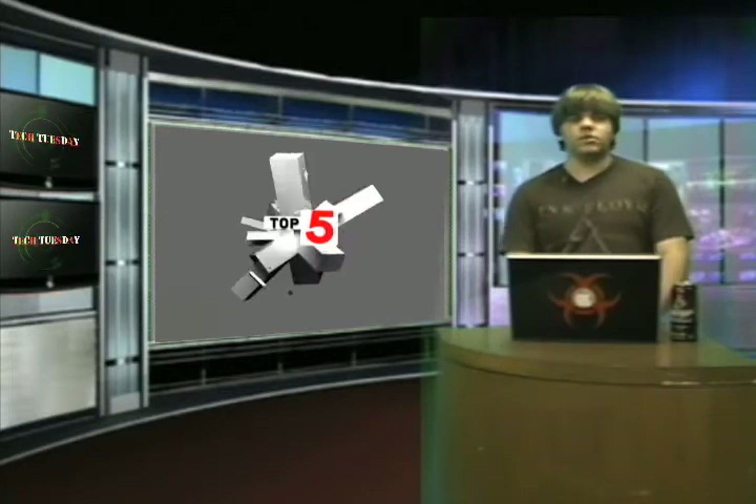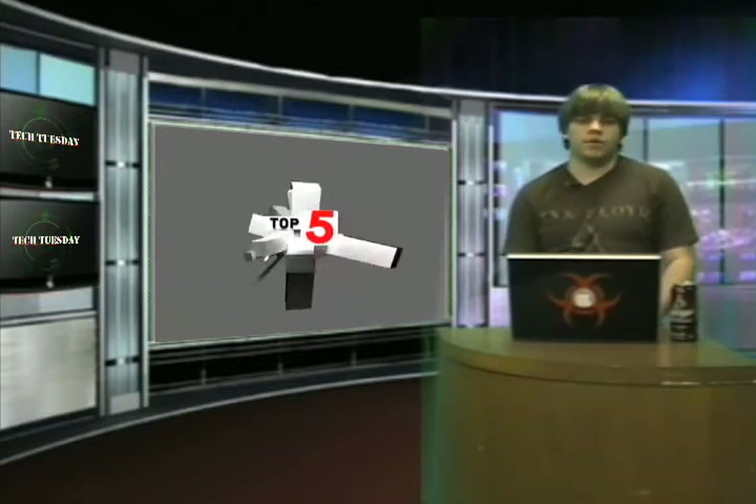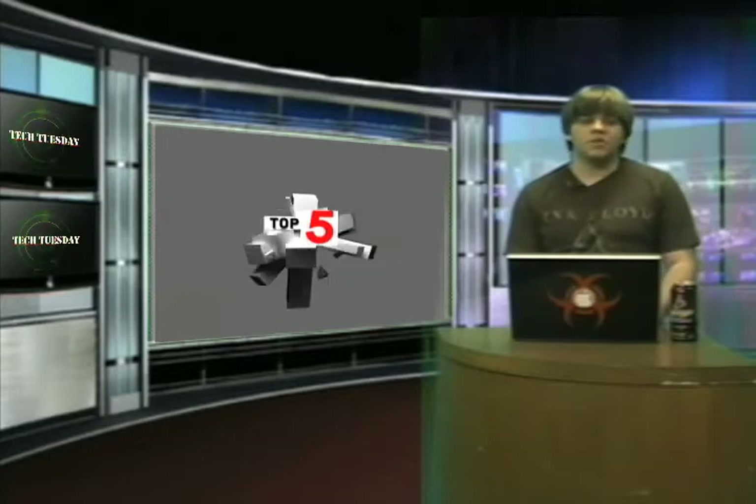It's a very special episode of Tech Tuesday helping all you seniors prepare for college, which always involves buying new gadgets of course. I just care so much about you guys.